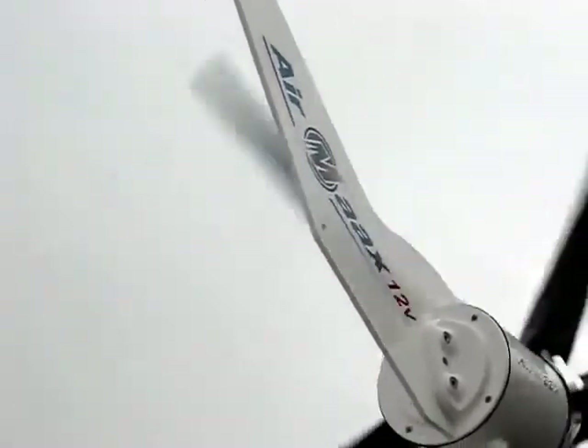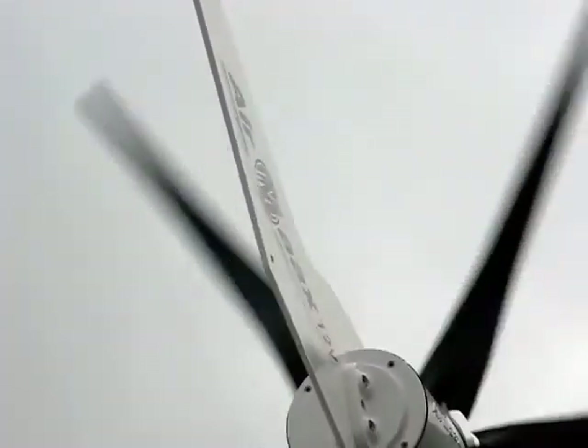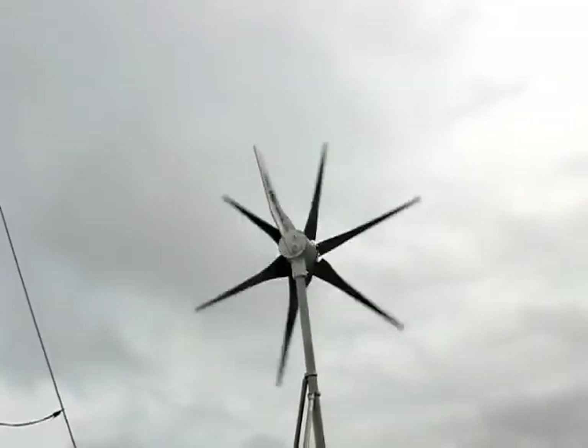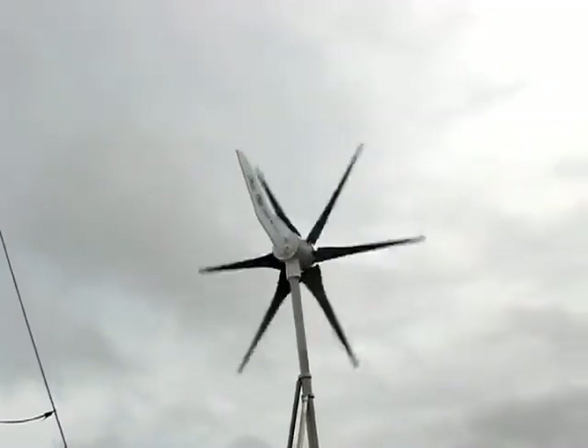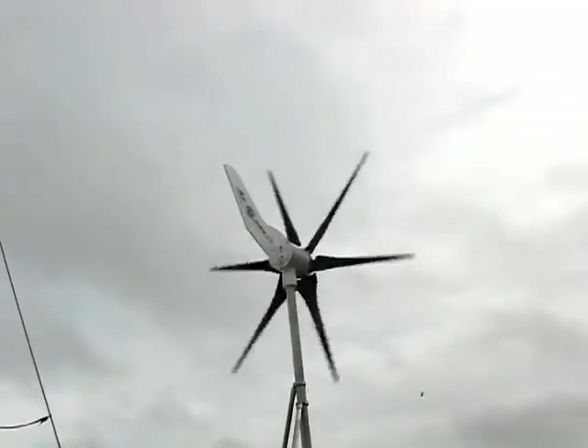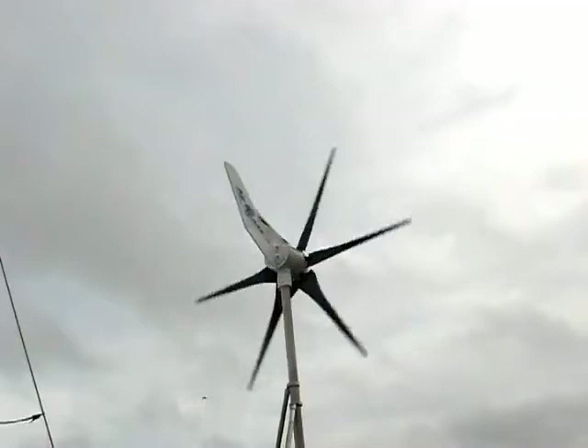Here's our Air Max wind generator, 400 watt. We have about a 10 knot breeze here today. Standing about 10 feet away — that's as noisy as it gets right there. I mean, it's amazing.